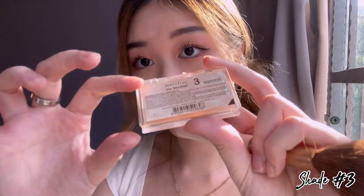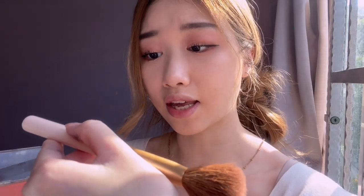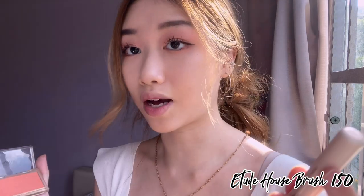It's my favorite step — blush! I love doing my blush. The blush I'll be using is from Innisfree in shade number three, and the brush I'm using is Brush 150 from Etude House.